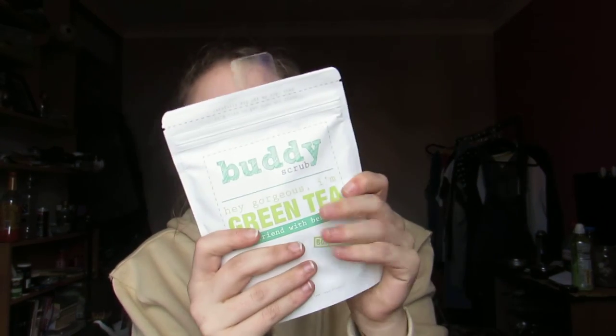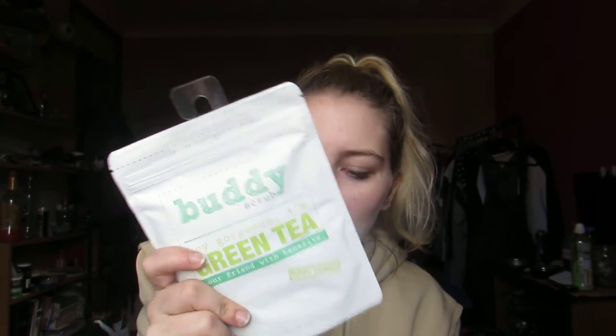The last thing that I got is this Buddy Scrub Hey Gorgeous I'm Green Tea Body Scrub. I've never used a body scrub and I only got this one because it was cheap. It says all natural, cruelty free and vegan friendly, which is something I do like to promote. I want to try and change all of my products out for cruelty free and vegan. I believe Stila is a cruelty free brand if I'm correct, but I haven't really done the research. This is just like some sort of sugar scrub — a tea scrub.